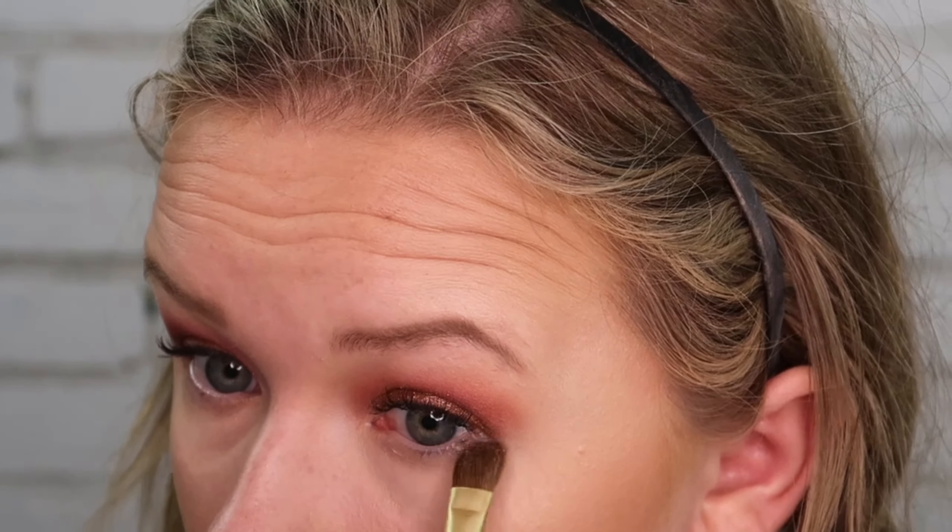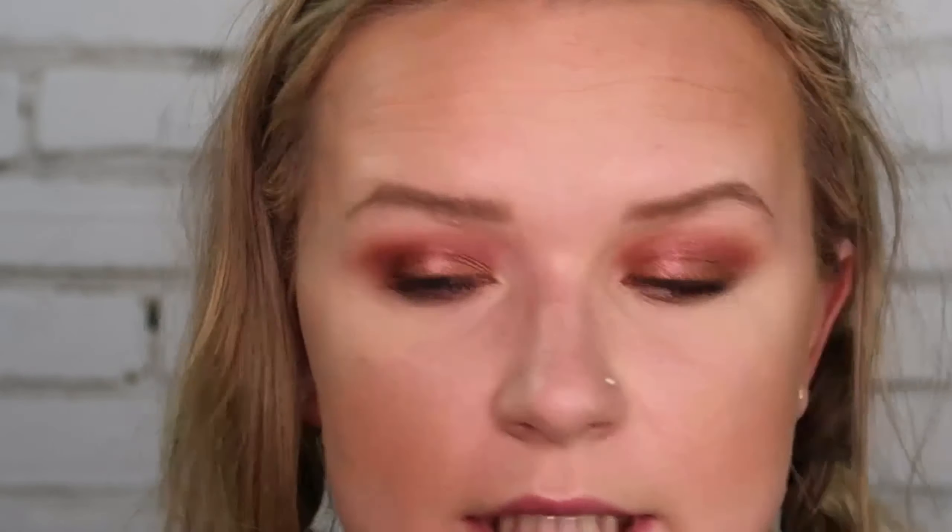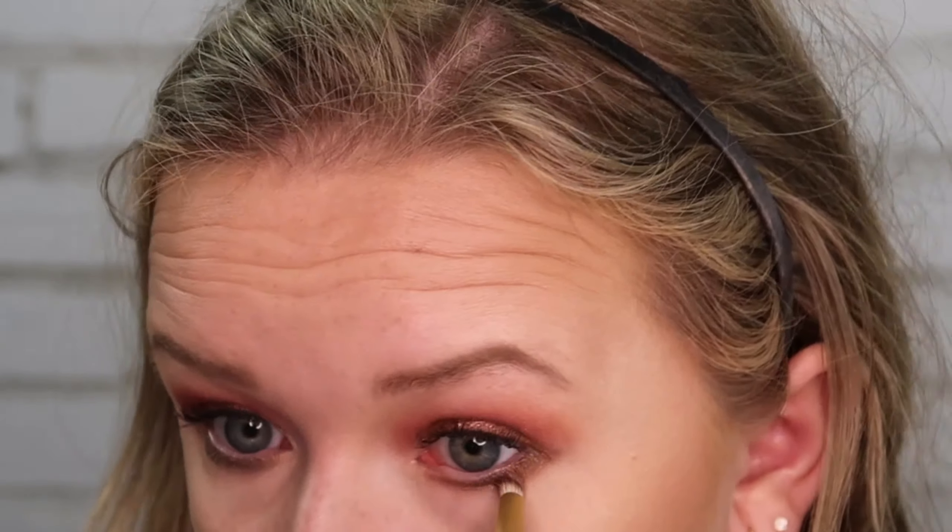The last shade we have left is Dubai, and I'm going to apply it on the lower lash line. I'm taking a fluffy brush, loading it up, and tapping off the excess. This could turn on me quickly, but we have to use that shade! To blend it out, I'm going into Henna and Risqué and mixing the two.